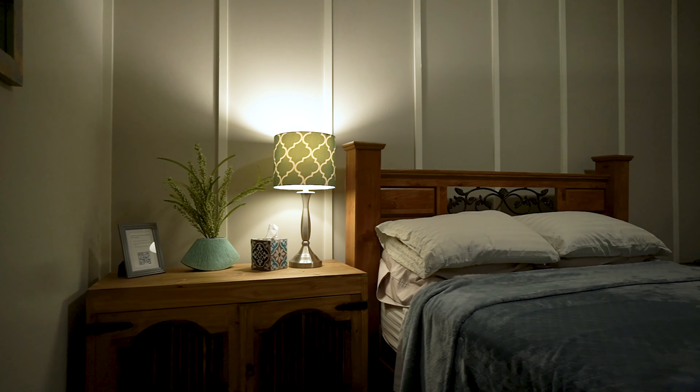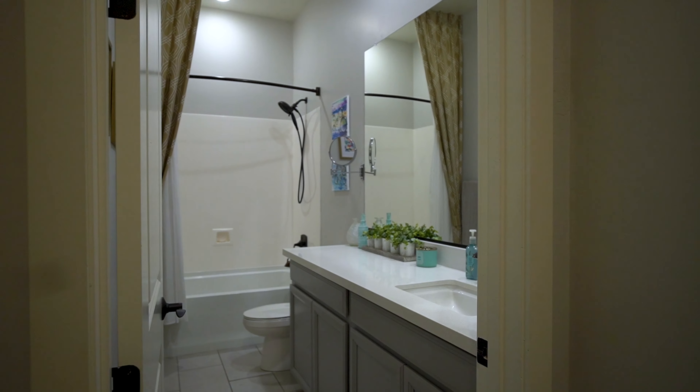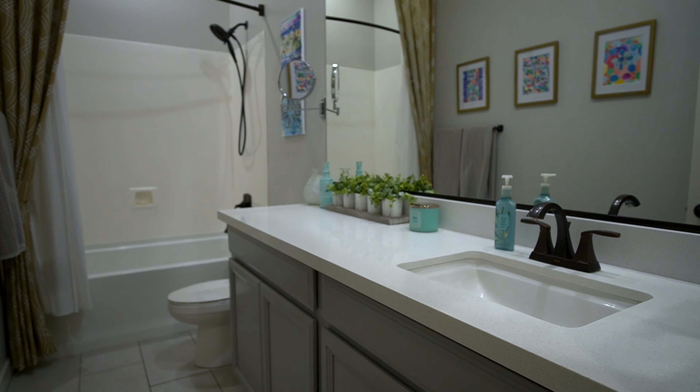Down the hall and around the corner is our first major upgrade, the expanded laundry room. This gives you a lot more counter space than in the original floor plan, and it leads right into our second major upgrade, the gourmet kitchen option. With this added feature, you get to enjoy a built-in cooktop, upgraded appliances, and also an expanded island.